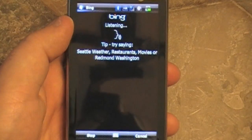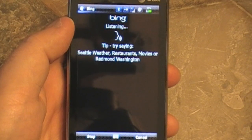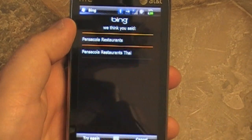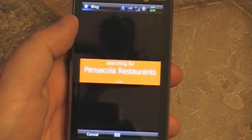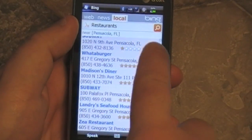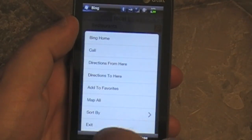You can also use the same old speak-to-search. That worked before, it works now. So let's look for restaurants in Pensacola. And sure enough — Pensacola restaurants. The searches are all pretty quick, I didn't really have any complaints about that. And there's a decent little list of the usual places around here, nothing spectacular on the first screen.